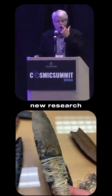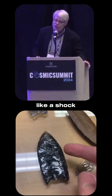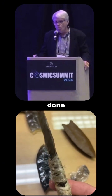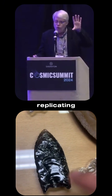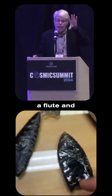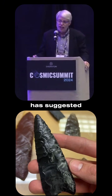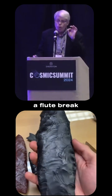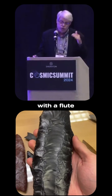Some interesting new research, however, suggests that the flute may act as something like a shock absorber. Some experiments have been done replicating fluted points — replicating a point without a flute and then a point with a flute. This research has suggested that points without a flute break more often on impact than points with a flute.